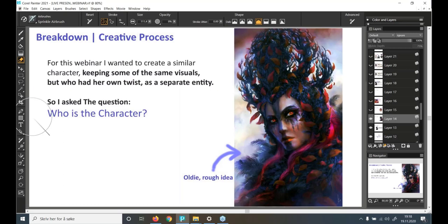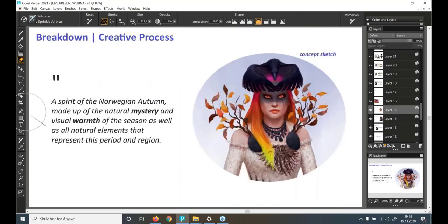The answer: a spirit of the Norwegian autumn, made up of the natural mystery and visual warmth of the season, as well as natural elements that represent this period and region. Where I live, autumn is the beginning of the dark season — quite close to the North Pole — marked by frost, gorgeous warm colors on vegetation ranging from orange and browns to vibrant yellows, reds, purples, and pinks, plus snow showers, strong winds, and a landscape shaped by mountains, small valleys, fjords, and lakes. I've also observed ravens during this time making beautiful acrobatic dances off mountain cliffs, and I wanted to add those elements as well.